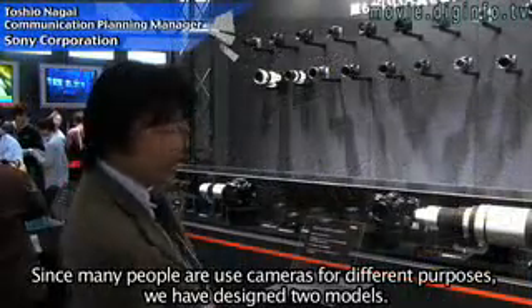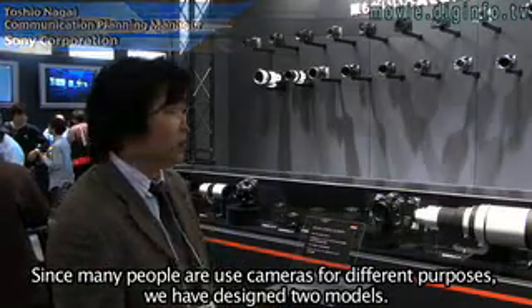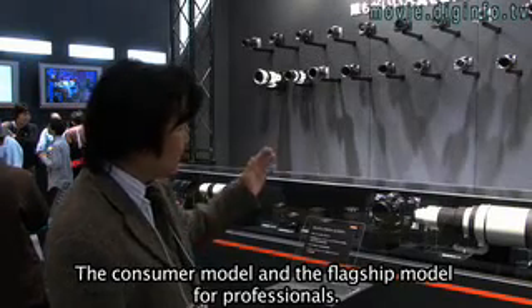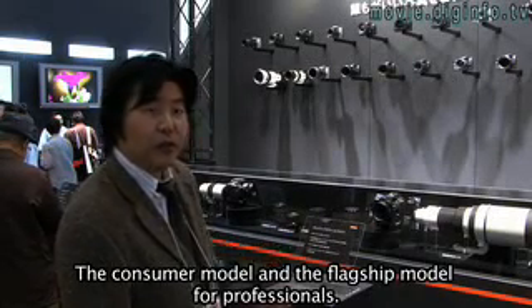The camera body comes in two different types for users of digital single-lens reflex cameras: a high amateur users' model, and a flagship model. I'm going to show you these two types.